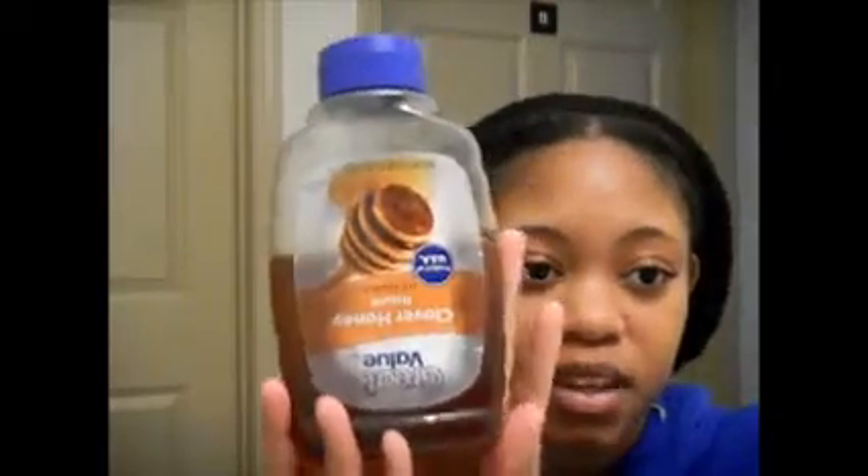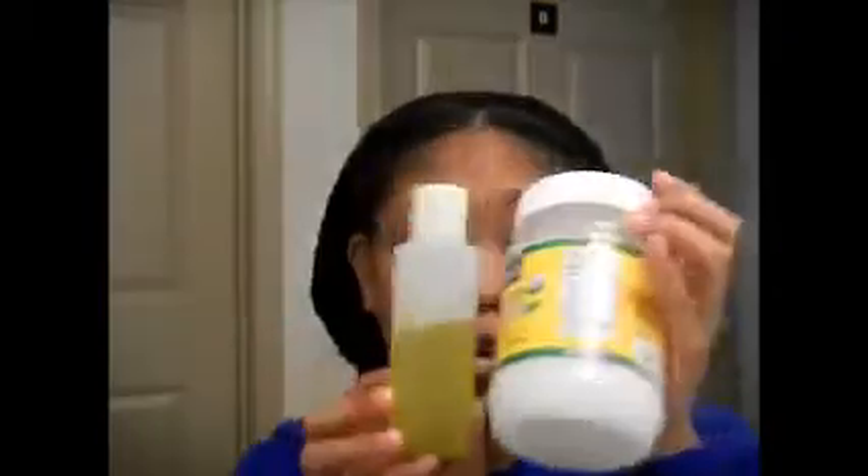I also use honey — just regular honey from Walmart. I use it for pre-poos. I'll add coconut oil and olive oil, my two favorite oils, put them in an applicator bottle, warm it up a little bit, apply it to my scalp and all throughout my hair, put honey on top, and cover it with a plastic cap.